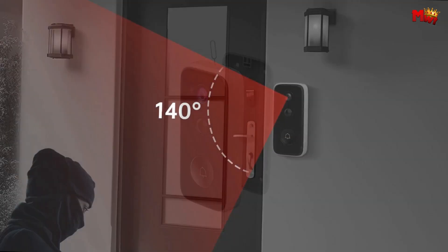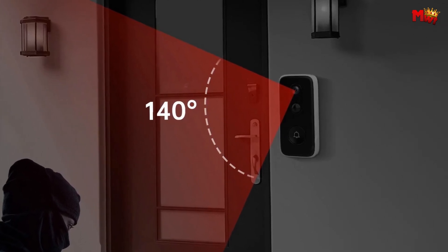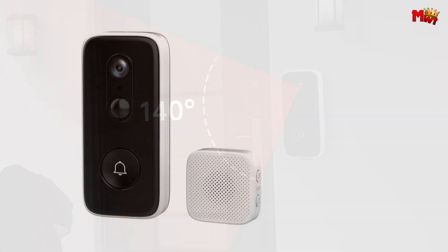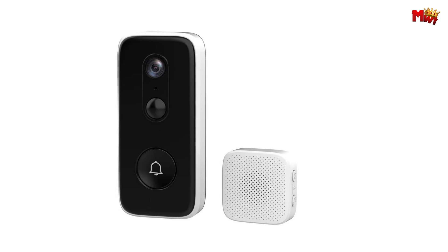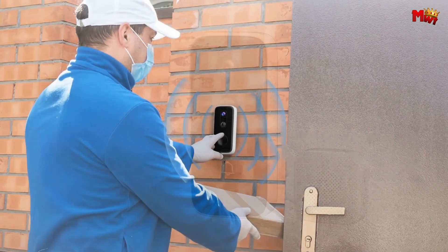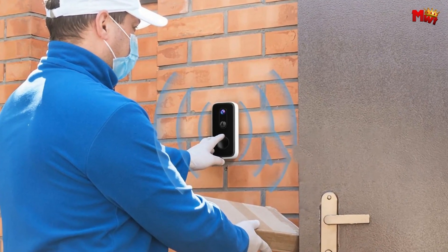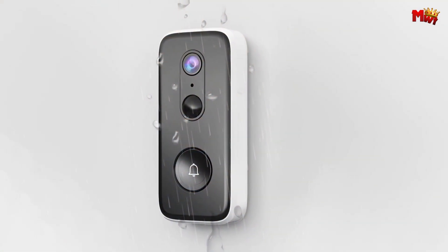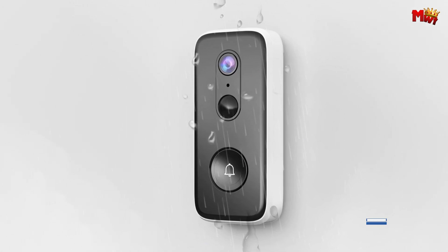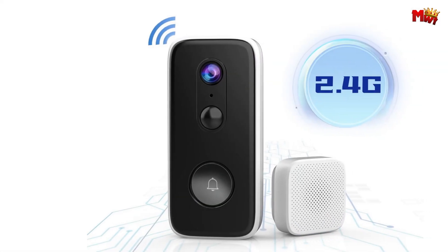Featuring a 3MP real HD camera and a wide-angle lens, the Joan Video Doorbell ensures crystal-clear images, day or night. With automatic day and night mode switching, you'll never miss a moment, ensuring the safety of your loved ones. And with the built-in siren alarm and 32 customizable ringtones, you can tailor your home security experience to fit your needs. Plus, with 3-step volume control, you'll always hear what matters most.